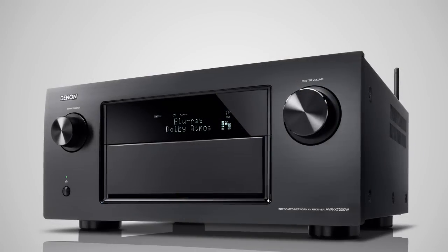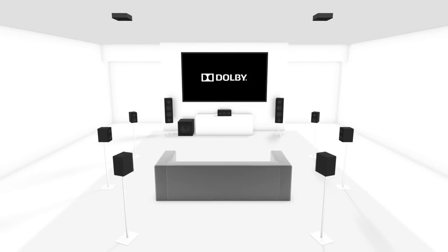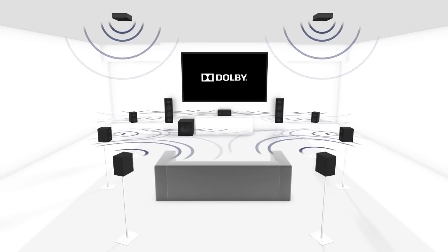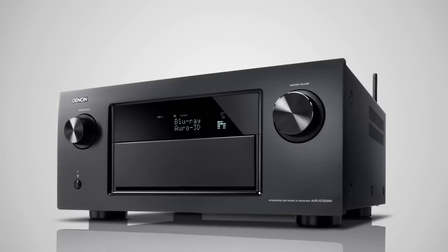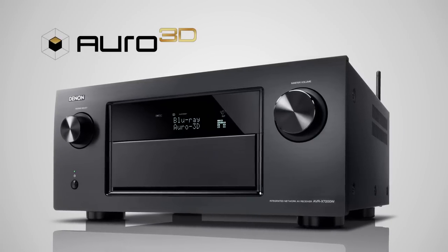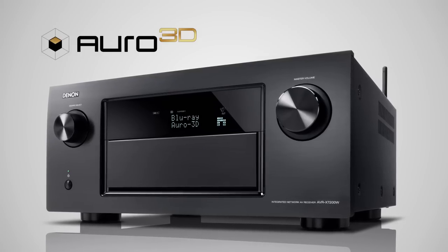Feel every dimension in Dolby Atmos. It transports you from an ordinary moment into an extraordinary experience — captivating, multidimensional sound that fills your room and flows all around you to move your mind, body and soul. Additionally, the AVR-X7200W is ready to run Auro 3D. This unique immersive surround sound experience is available as an upgrade.